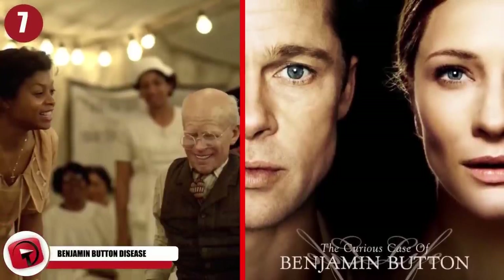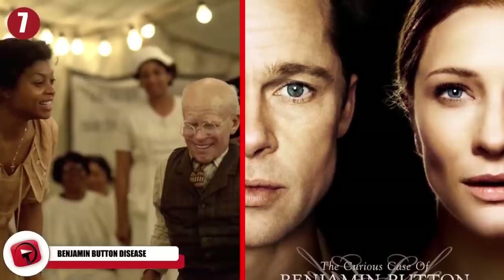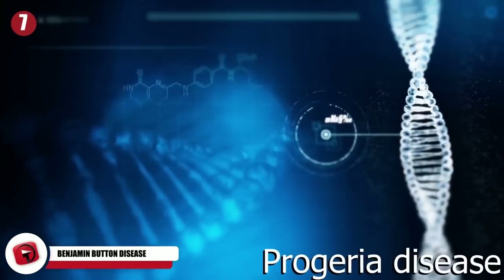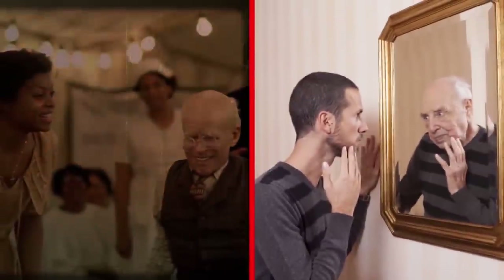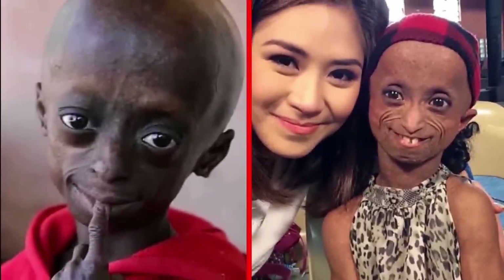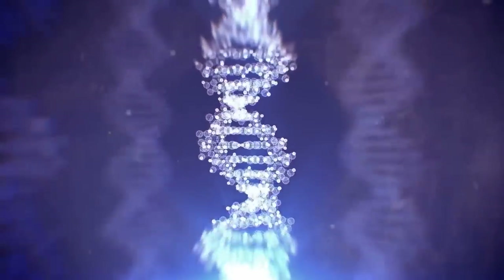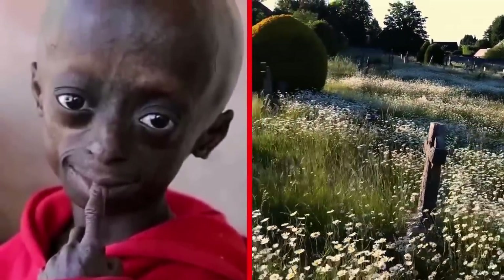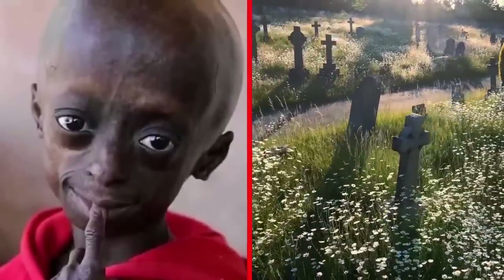Benjamin Button Disease. Did you know that the Benjamin Button Disease is actually a very real thing? Not just a Hollywood movie starring Brad Pitt. It's known properly as progeria disease, or Hutchinson-Guilford progeria syndrome. This rare genetic condition doesn't exactly cause somebody to age backwards, though. What it does do is force a child's body to age much faster than normal. This is caused by a mutation in the LMNA gene. Tragically, children with this disease do not live past the age of 13 — they simply don't live past 13.